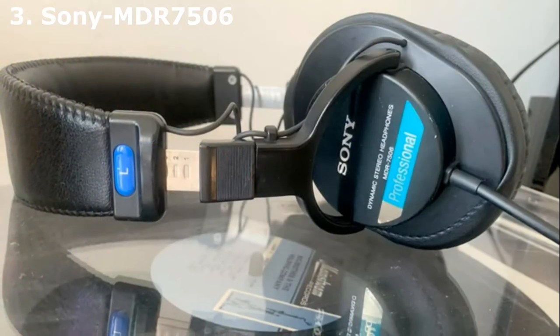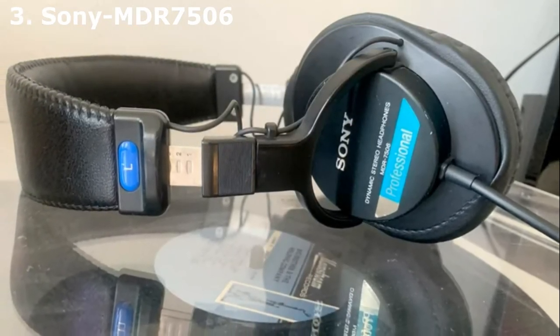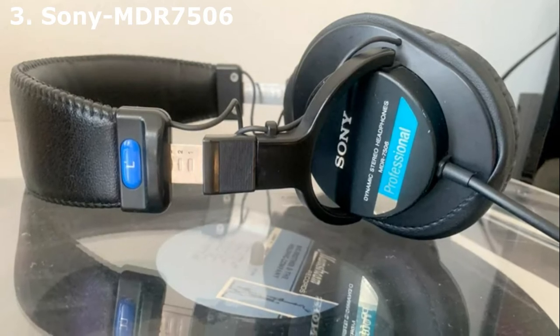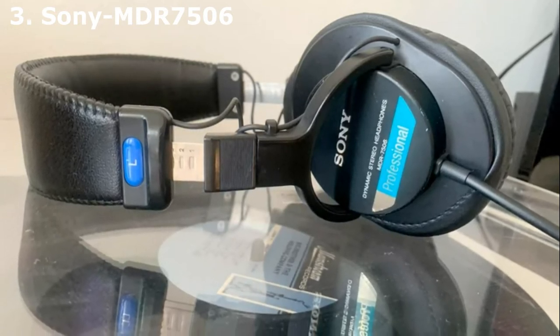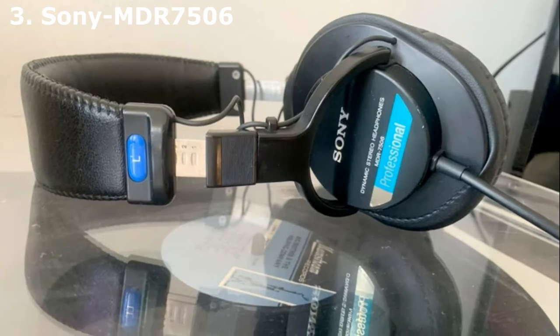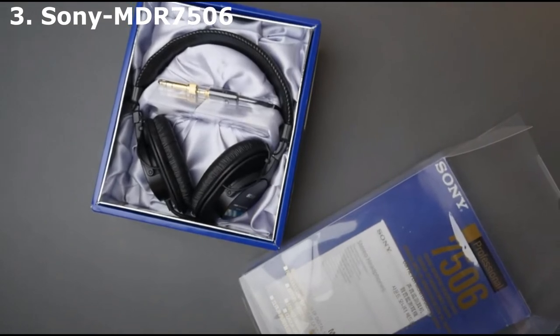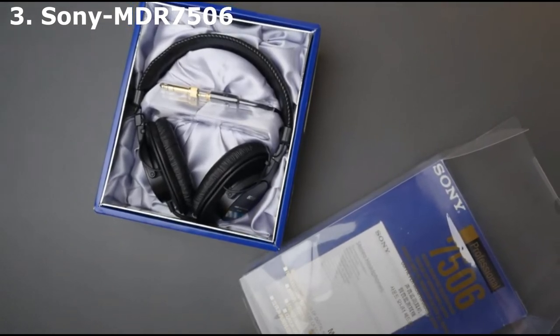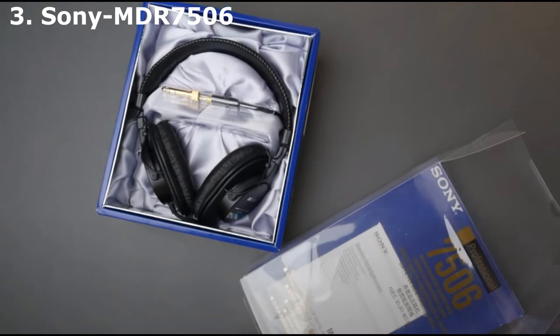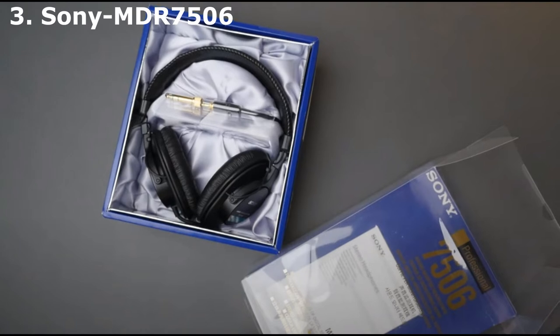The Sony MDR-7506 headphones are an industry standard that won't break the bank. Used in professional studios for decades, these cans feature 40mm drivers, neodymium magnets, and a frequency response of 10Hz–20kHz. Sound quality is accurate with support across all frequencies, so vocals, instruments, and effects come through clearly. With the goal of producing a neutral sound profile, this pair doesn't add or emphasize any particular frequency.